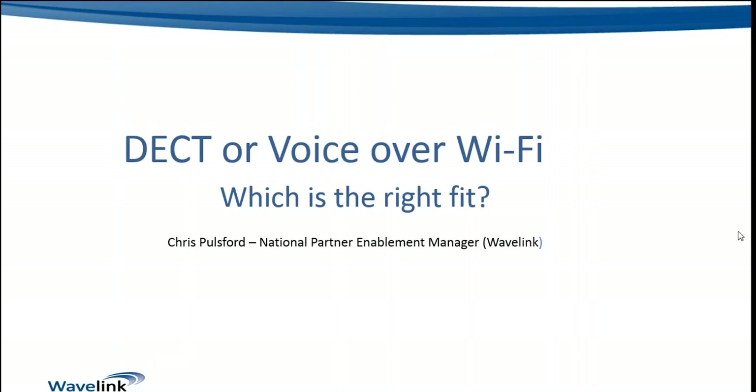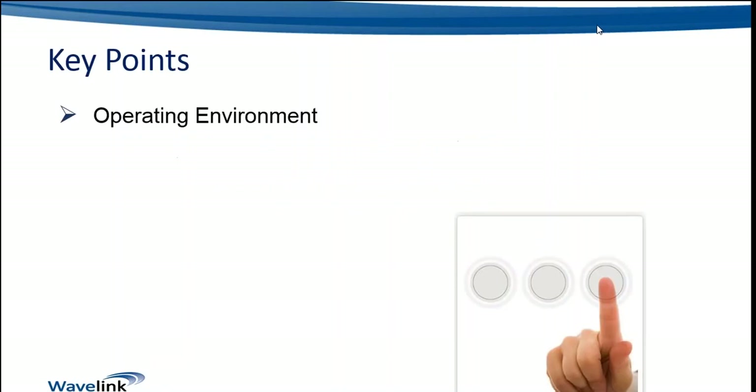My name's Chris Poulsford, I'm the National Partner Enablement Manager for Wavelink. The key points we want to address today, when looking at both these technologies, are the points that will ultimately determine which of these technologies or solutions would be the better fit for a particular customer opportunity.